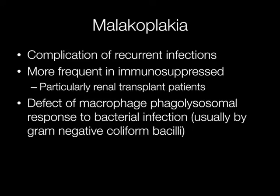Malakoplakia is a complication of recurrent infections and it is more frequently seen in immunosuppressed patients, particularly renal transplant patients. It is thought to be caused by a defect of macrophage phagolysosomal response to bacterial infection, usually by gram-negative coliform bacilli.